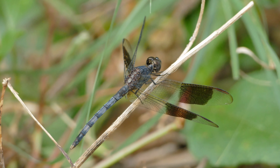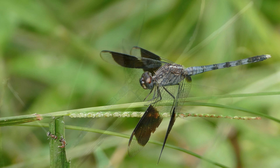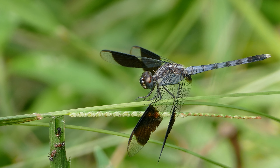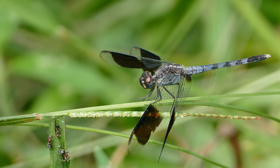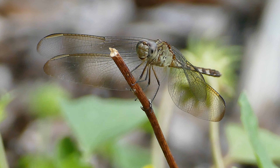They have four wings which are capable of operating separately and can rotate on their axis, making them very nimble flyers. They are able to fly forward, backward, straight up or down, or even hover, and they can reach speeds of about 30 miles per hour.